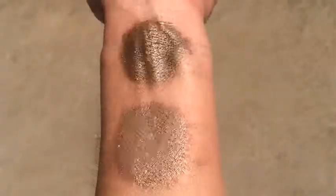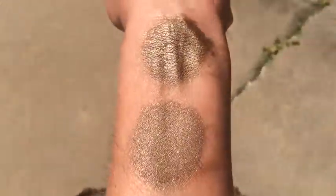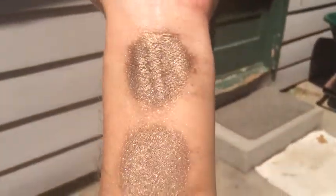This is Stylish in sunlight. That is without primer, and that is with primer.